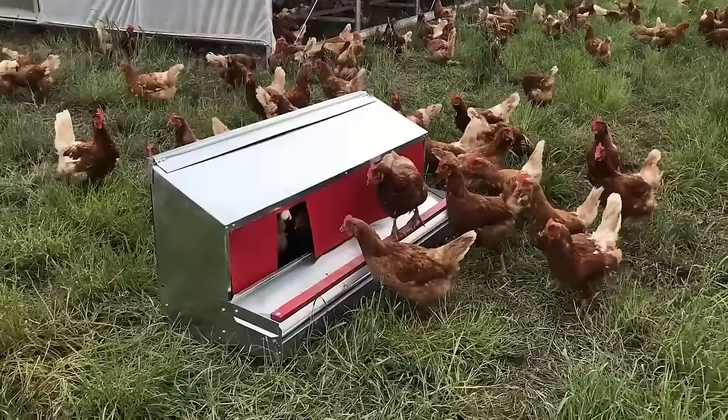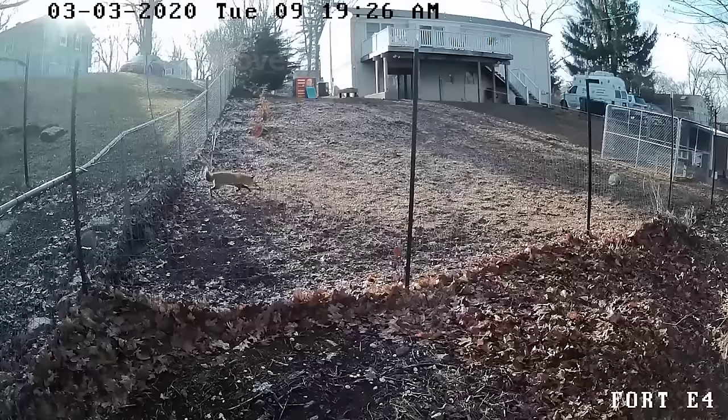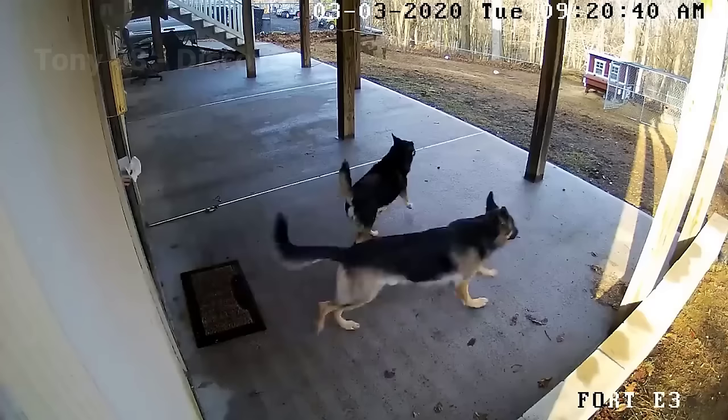Compared to epidemics, predator risks cause more headaches for farmers — especially the appearance of invasive foxes around livestock areas. To see how foxes destroyed the chicken farm, watch until the end of the video.